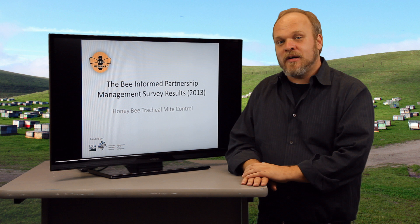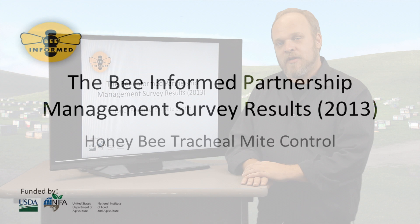Hello, my name is Dennis Van Eyostorp. I'm with the Bee Informed Partnership and today we're going to be talking about treatments for honeybee tracheal mites as it relates to the management survey of 2012-2013.